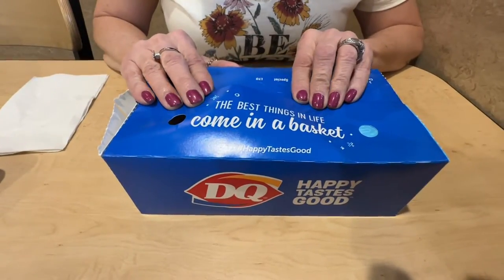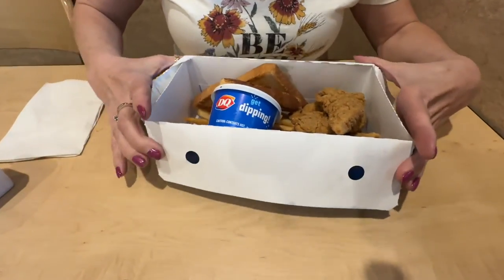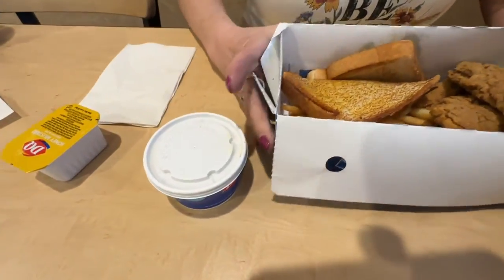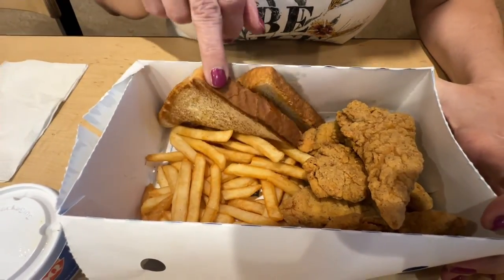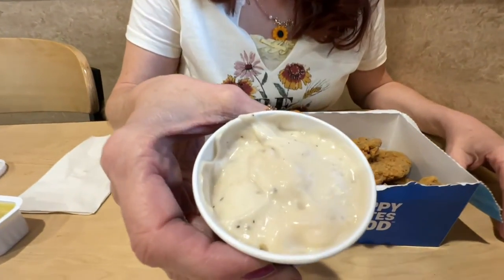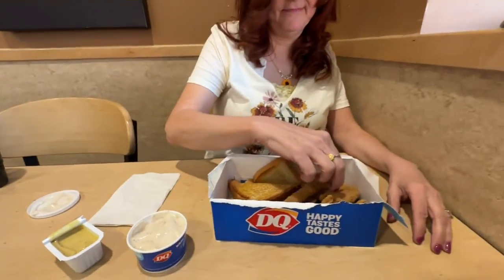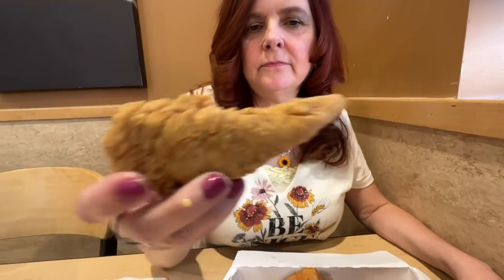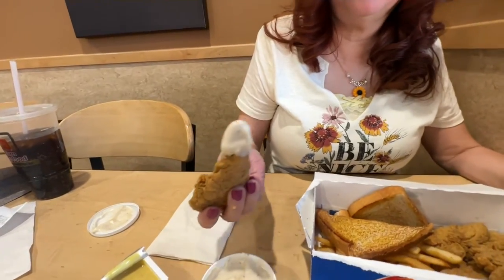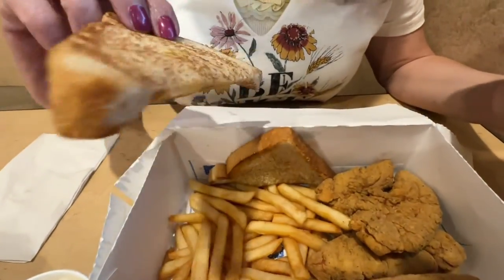We just ordered our six-piece tenders. Take a look: that's your gravy, some fries, some bread, and six tenders. Looks pretty decent. So we had to try the gravy that everybody keeps telling us about. But just in case I don't like the gravy, I got the backup — honey mustard. Pretty nice size. These are nice and hot.